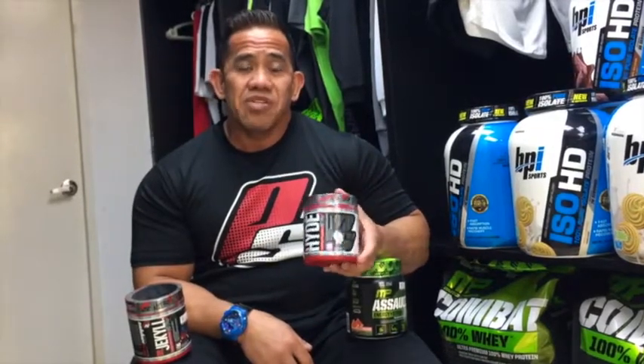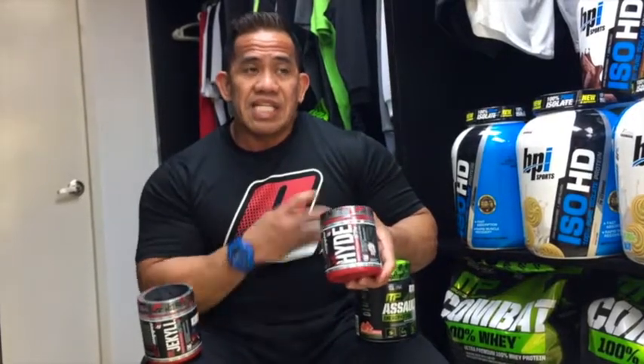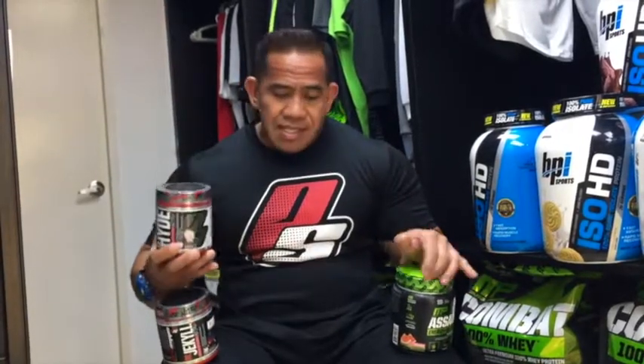I personally use Mr. Hyde — it has 300mg of caffeine and 2,000mg of beta-alanine. You can feel the tingling and the pump feeling. So it depends on your caffeine tolerance. Take note that the caffeine levels range from light, moderate, to high intensity.